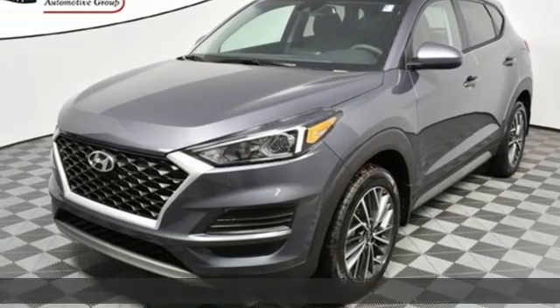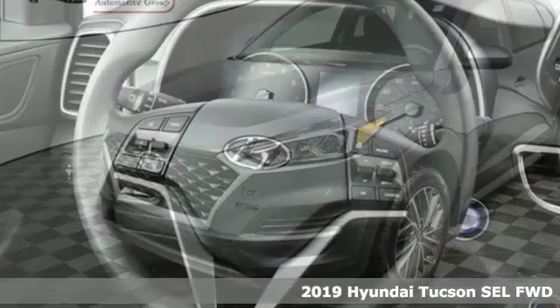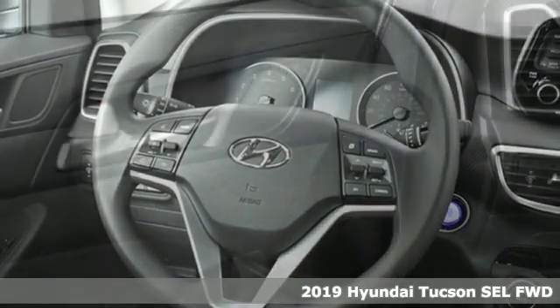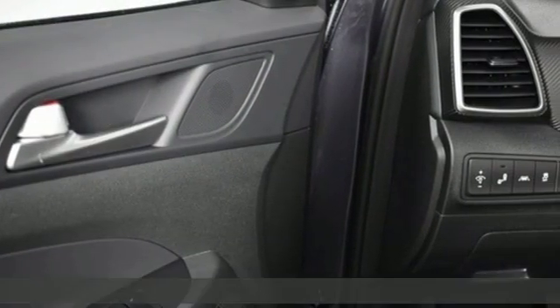Here's a new 2019 Hyundai Tucson. Built with an eye toward fuel economy and a right foot toward performance. It's equipped for all your driving needs and wants.